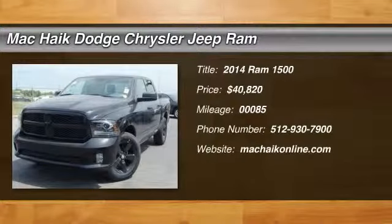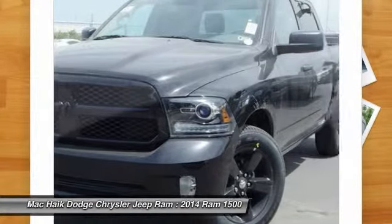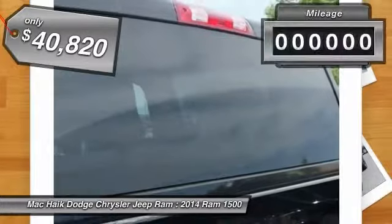The 2014 Ram 1500. When the Dodge Ram 1500 went against the Chevrolet Silverado, Ford F-150, and Toyota Tundra — all excellent trucks in their own right — the Ram took home the prize for its well-rounded strengths and is priced below $45,000.